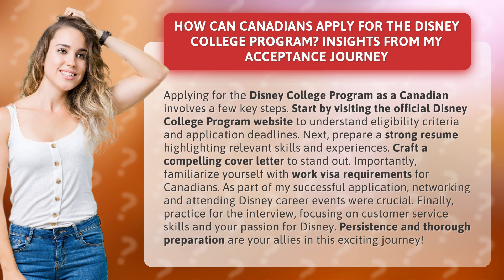Importantly, familiarize yourself with work visa requirements for Canadians. As part of my successful application, networking and attending Disney career events were crucial.